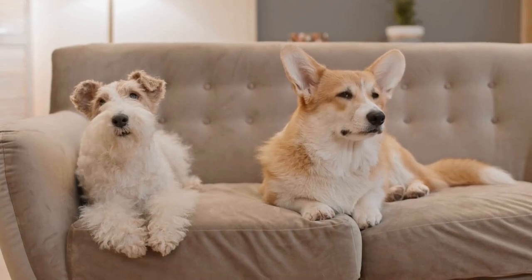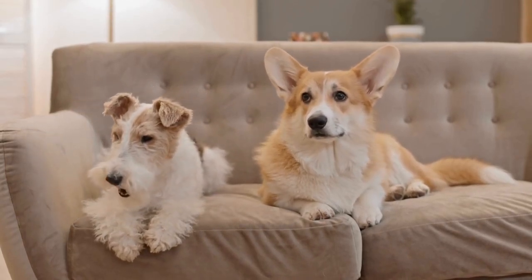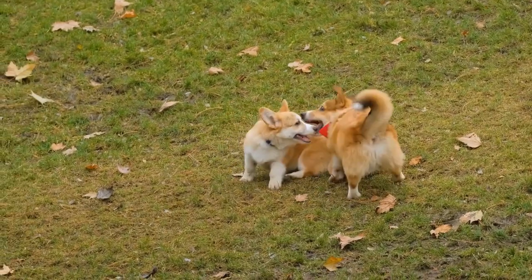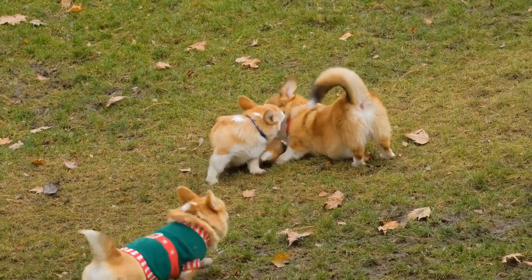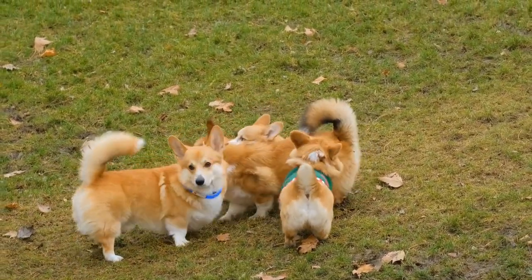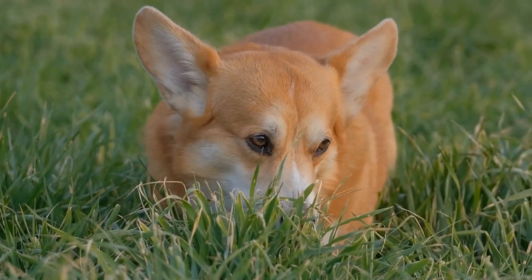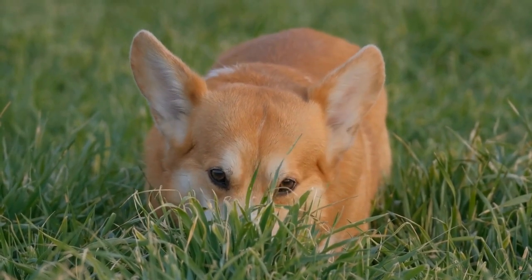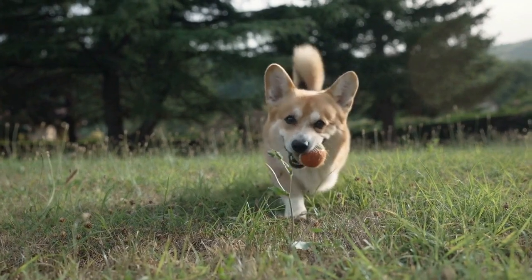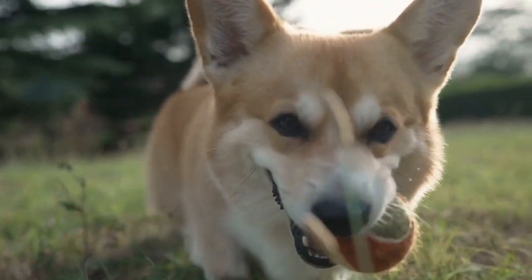One of the key elements to successfully photographing Corgis is understanding their unique characteristics and capturing them in their natural element. Corgis have a distinct body shape, with a long torso and short legs, giving them a low and sturdy appearance. This unique physique can be emphasized in your photographs by opting for low-angle shots. Getting down on their level and shooting from a low angle will showcase their adorable stubby legs and cute expressions, adding depth and interest to the image.